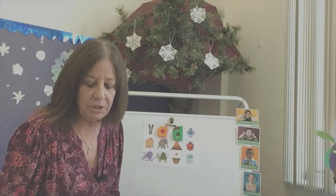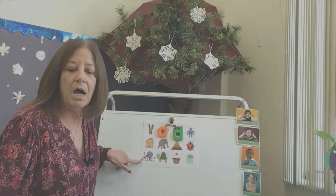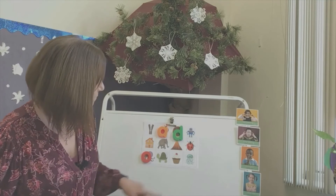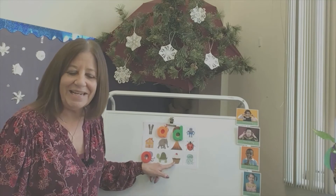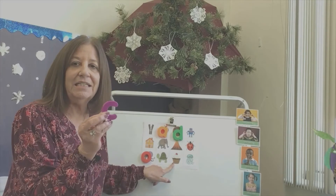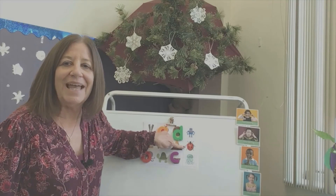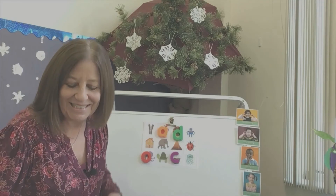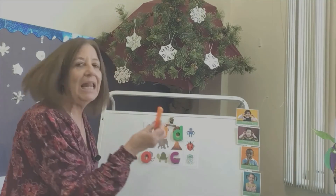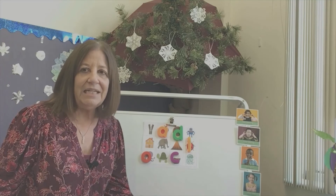Let's go with octopus — O! What about this one? It's like a cupcake — C for cupcake. I'm looking for my C. And how about this picture — what kind of bug is that? It's a ladybug! Here's my L — ladybug. So that's how you play the game!